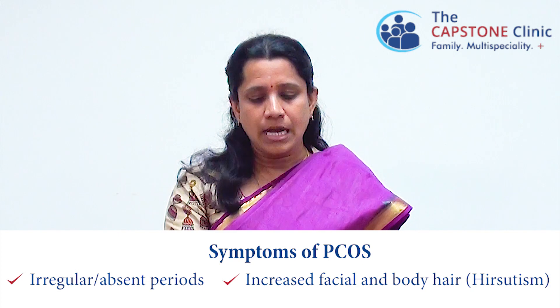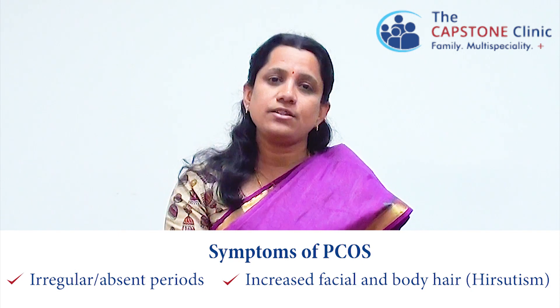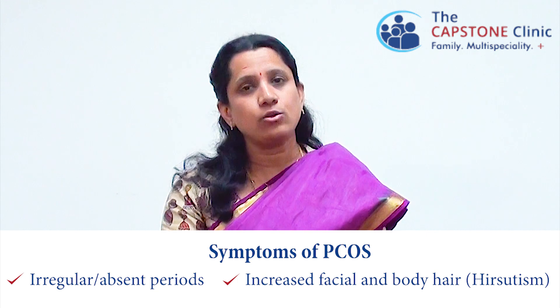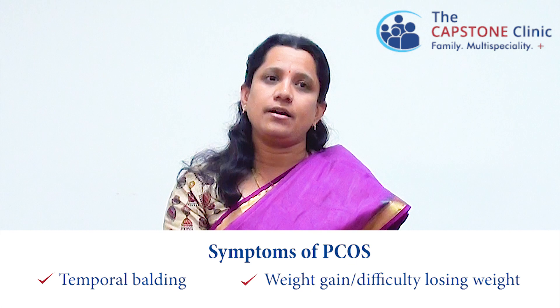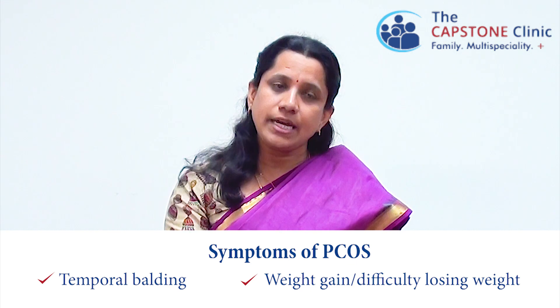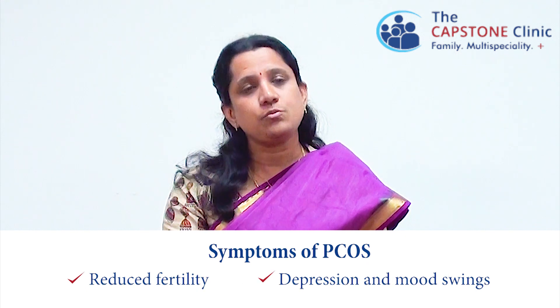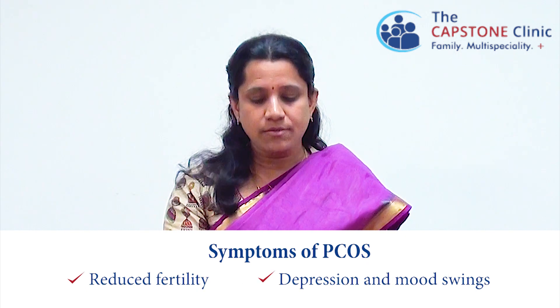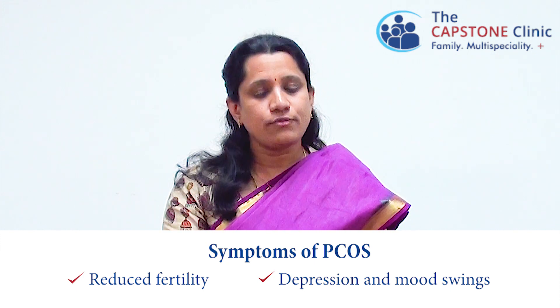What are the most important signs and symptoms the patient can come with? They can come with irregular periods or no periods at all. There is increase in facial hair growth or hair growth everywhere else in the body. There is loss of hair in the front part of the head called temporal balding. There is increased weight gain, difficulty in losing weight and reduced fertility, which means that some may need assistance to conceive. They can also present with depression and mood swings which cause a low self-esteem.